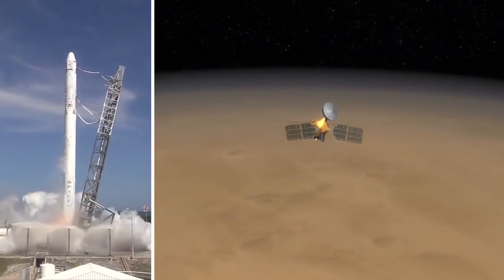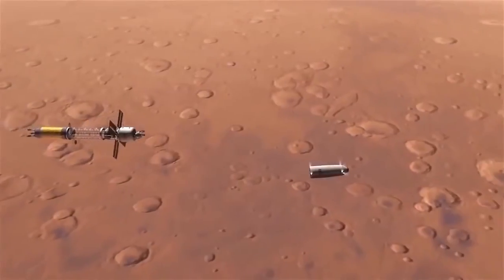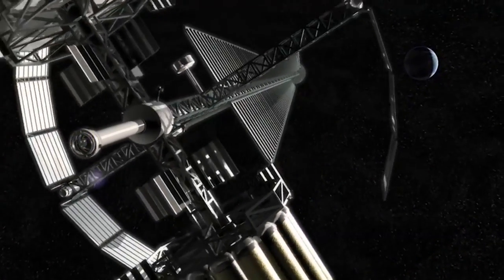We could propel a hundred kilogram robotic craft to Mars in a few days. If you want to push something like shuttle class, it takes you roughly a quarter to a month to get there.